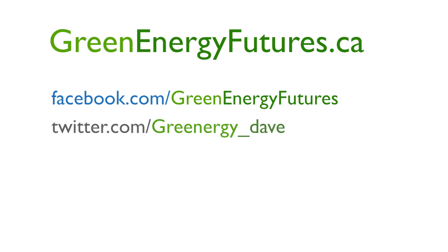You've been listening to Green Energy Futures. It's not always technology that makes something a remarkably green solution — as we learned today, sometimes it's as simple as letting the sunshine in. If you'd like more information about the series, visit our website at www.greenenergyfutures.ca. We'd love to hear from you on Facebook or Twitter. I'm David Dodge.